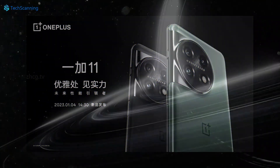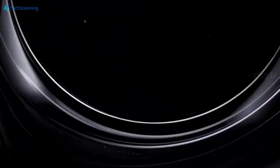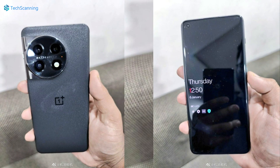But guess what — you don't have to wait for the launch event to see the device, as it has already been unboxed and we got the live images of the OnePlus 11. This is the first time we got a real look at the front and the rear of the phone.